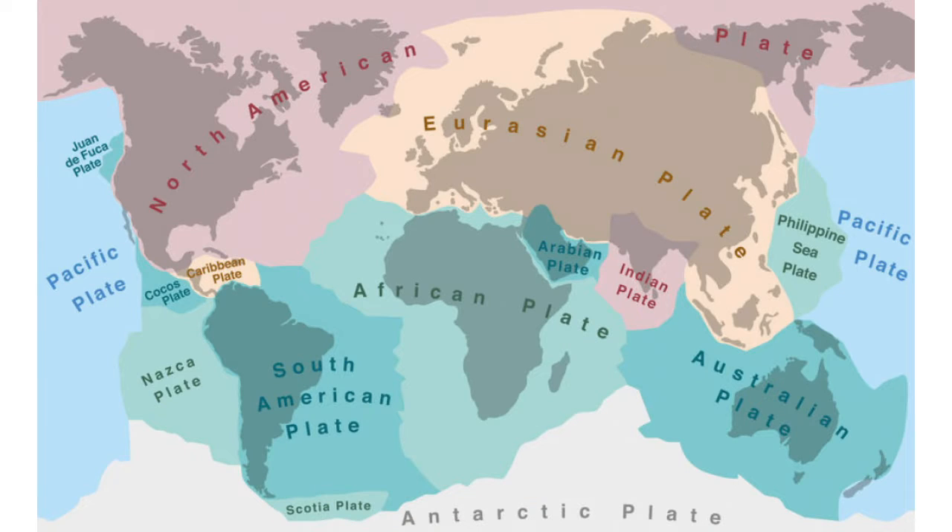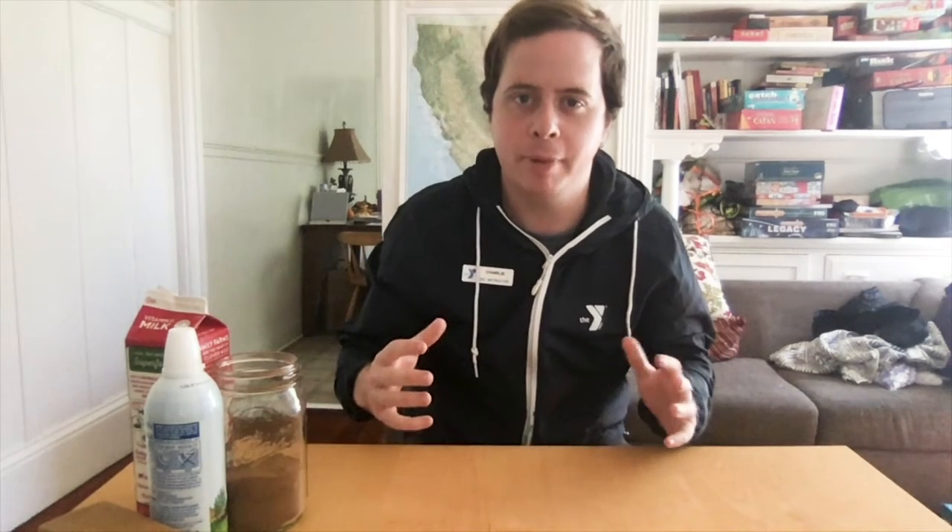The crust of the earth is broken up into many different pieces that we call plates. If you look at this map, you'll see the earth is broken up into several different plates, and on top of those plates are our continents. There didn't actually used to be separate continents — hundreds of millions of years ago the earth was just one big continent called Pangea, which over time broke up into separate pieces that very slowly moved apart into the formation we now know.